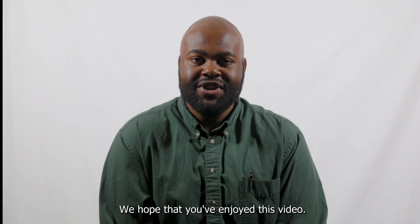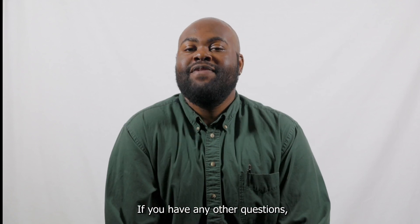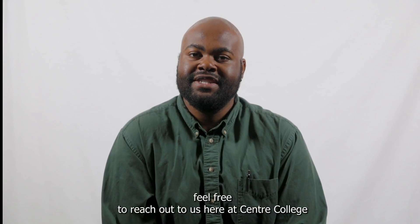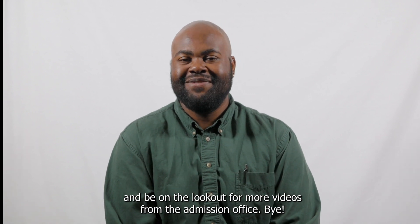We hope that you've enjoyed this video. We can't wait to keep on working with you throughout this application cycle. If you have any other questions, feel free to reach out to us here at Centre College, and be on the lookout for more videos from the admission office. Bye.